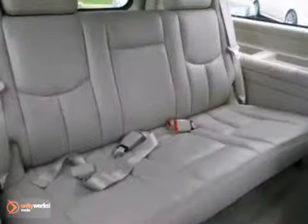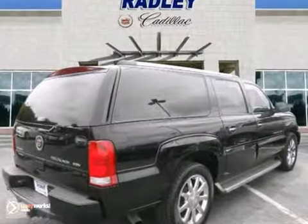It also has an entertainment system, keyless entry, and power adjustable pedals. Heated leather seats with memory and OnStar make this Cadillac hard to pass up.